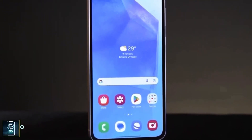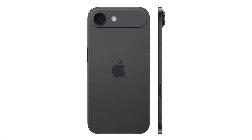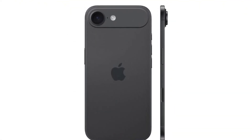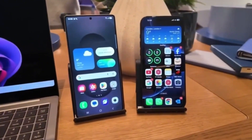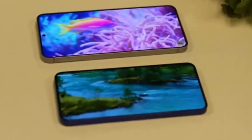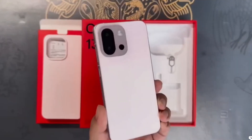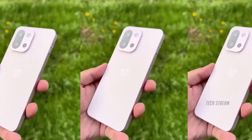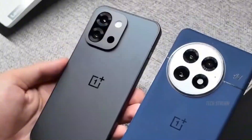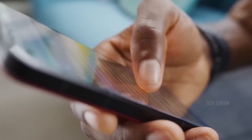Samsung won't be alone in this new slim flagship space — Apple is also rumored to be working on a thin model called the iPhone 17 Air, and a dummy unit has already leaked online. Have you ever wished your phone camera could work more like a professional one, where you can swap out lenses depending on the shot you want? That idea might soon become a reality. A newly uncovered patent suggests that Samsung is working on a modular camera system for smartphones that could let you attach different types of lenses — like zoom lenses, ultra-wide options, or even ones for close-up shots — directly to your device.